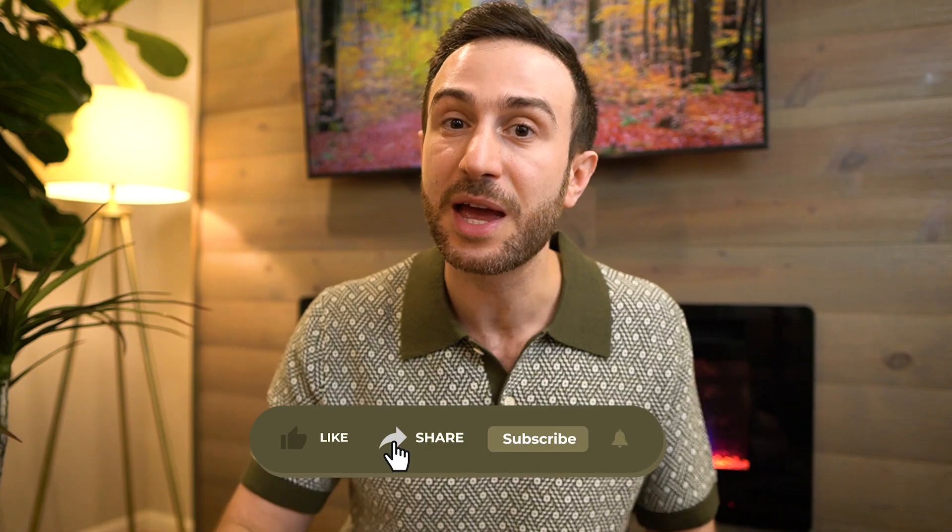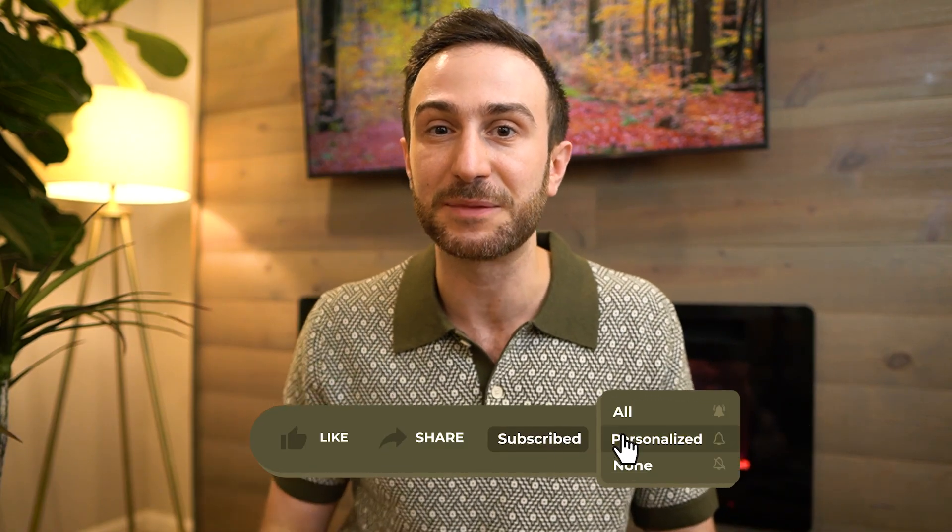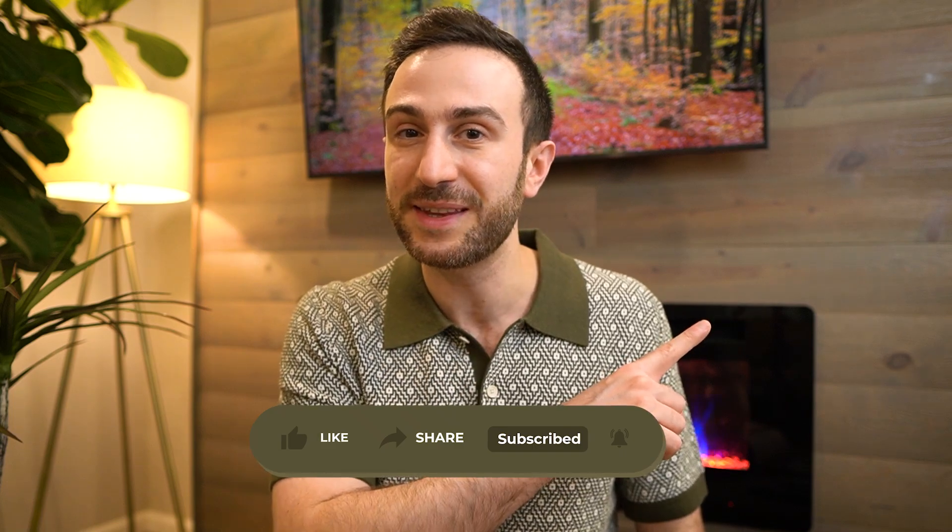I hope this video helped you understand the biggest enemies to your Step 1, Step 2, or Step 3 success. If you found value in this video, please hit the like button and share it with a colleague preparing for their step exam. Make sure to check out the related video about Step 1. Thank you so much for tuning in, and good luck on your exam.